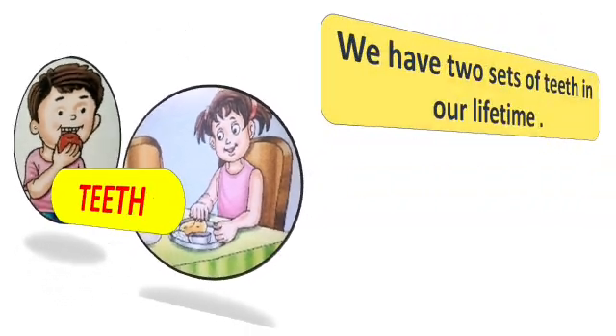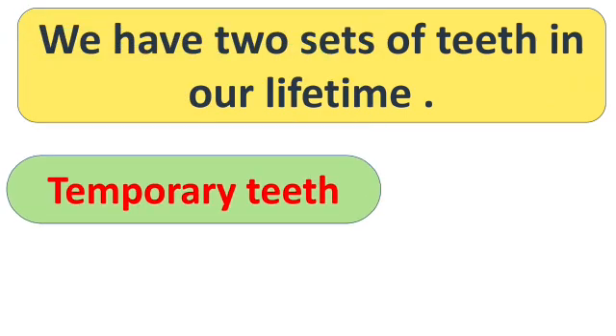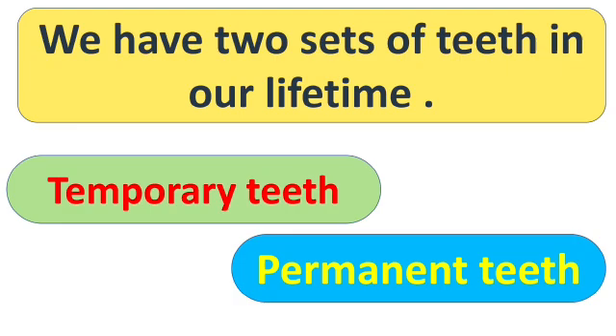First of all, teeth are very important parts of our body. They give shape to our face and also help us to speak clearly. We have two sets of teeth in our lifetime, and these are temporary teeth and permanent teeth.